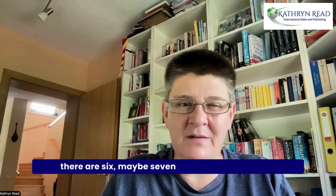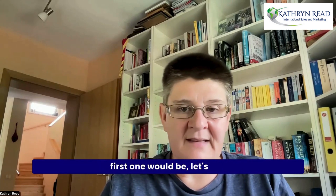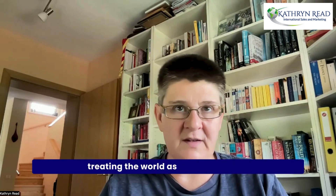There are six, maybe seven main types of different strategies you can use in business. The first one would be a global strategy, which means that you're treating the world as a single market.